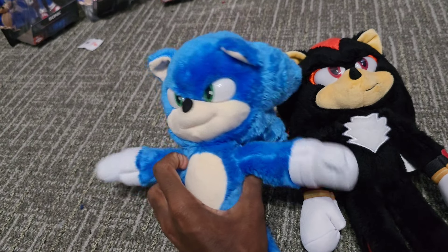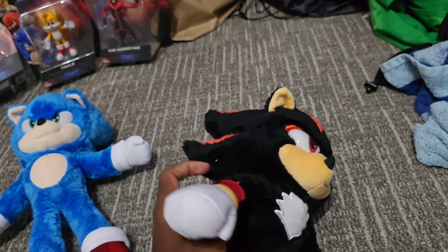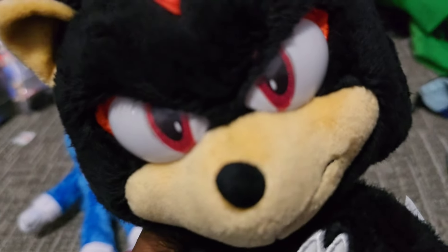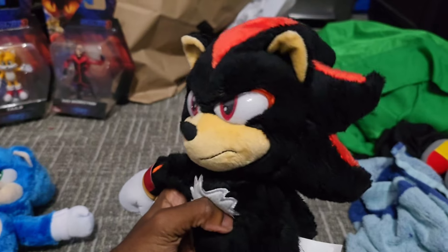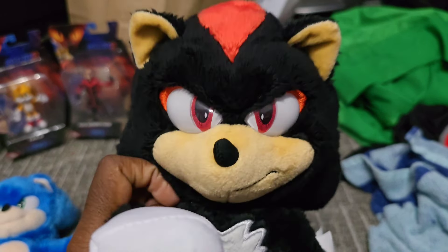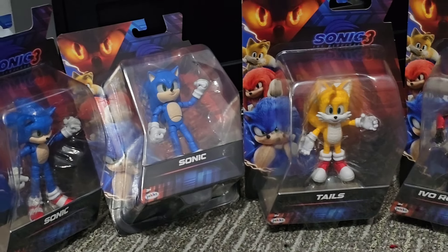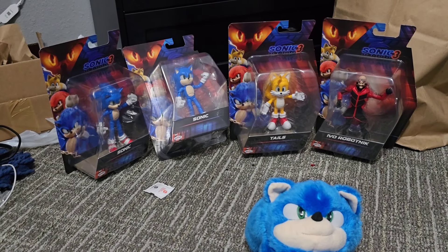They're nice to have, I guess. If you are looking for this Shadow plush, good luck. I had to go on frickin' eBay and overpay, and then they came out on Target for like two minutes and then sold out the moment I got my hands on them. Everybody really wants these plushes, so good luck finding them.